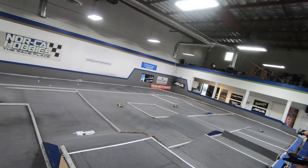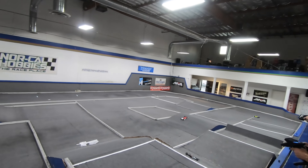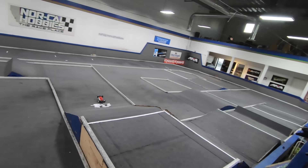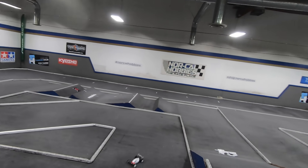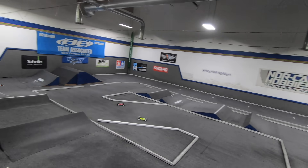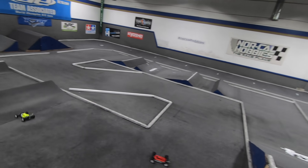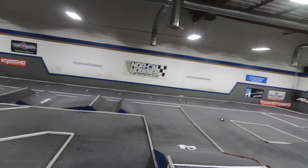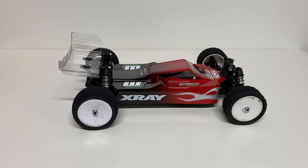I do have reviews on the Team Associated B74.1 and the TLR 22X4 as well — huge fan of all these vehicles. They're all really good, but in my opinion the X-Ray XB4 has a nice blend of the speed of the TLR22X4 and the ease of driving and handling of the B74.1. Overall, the top 4WD buggy on the market today for me is the X-Ray XB4.